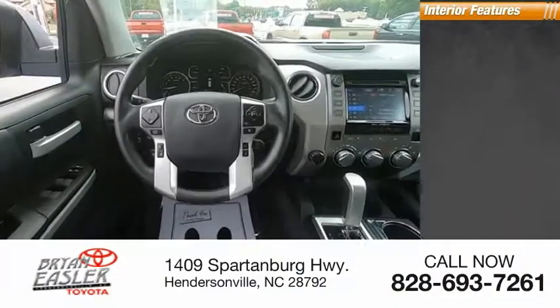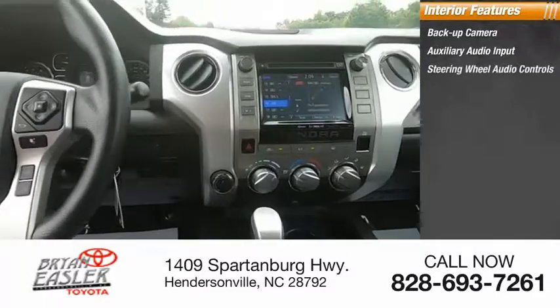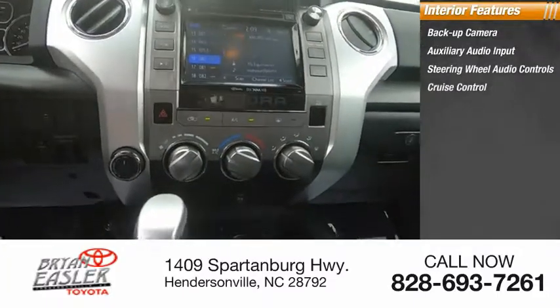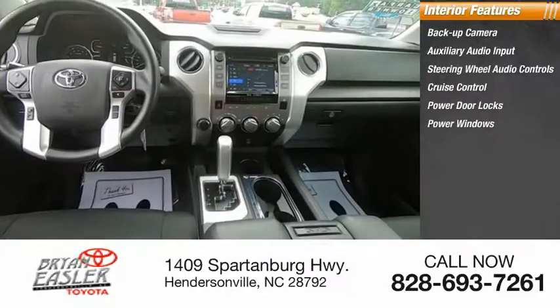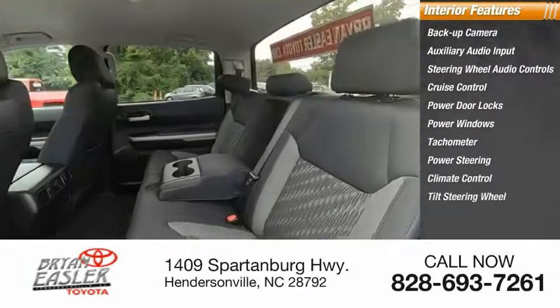Inside you'll find backup camera, auxiliary audio input, steering wheel audio controls, cruise control, power door locks, power windows, tachometer, power steering, climate control, and tilt steering wheel.